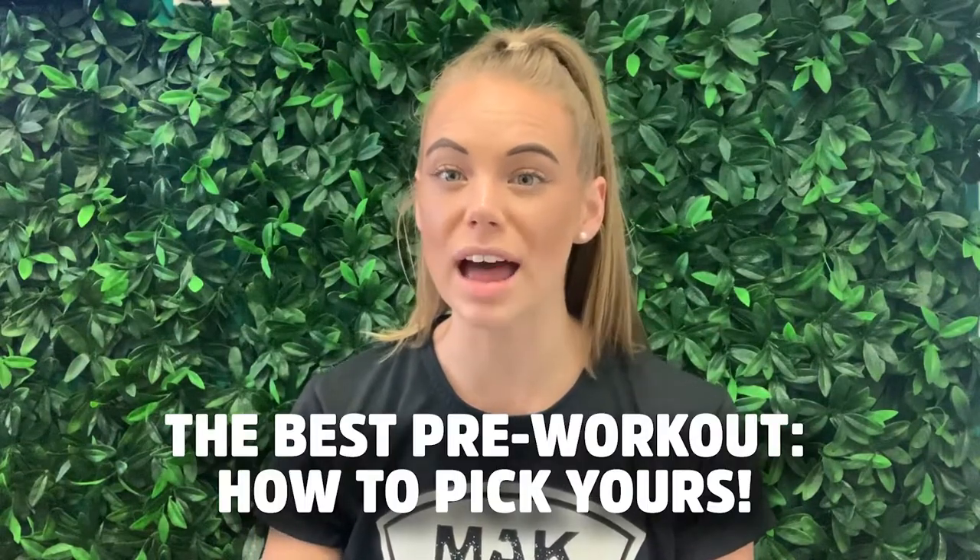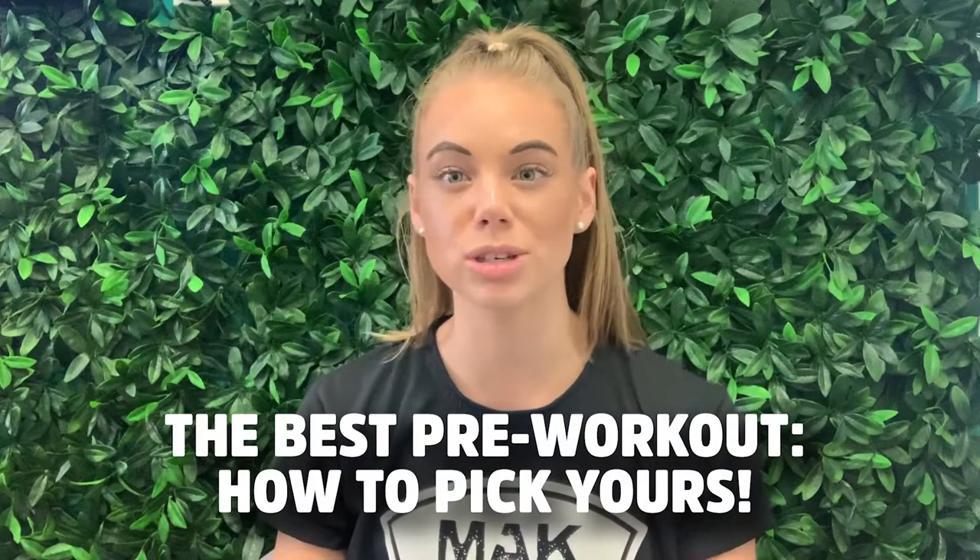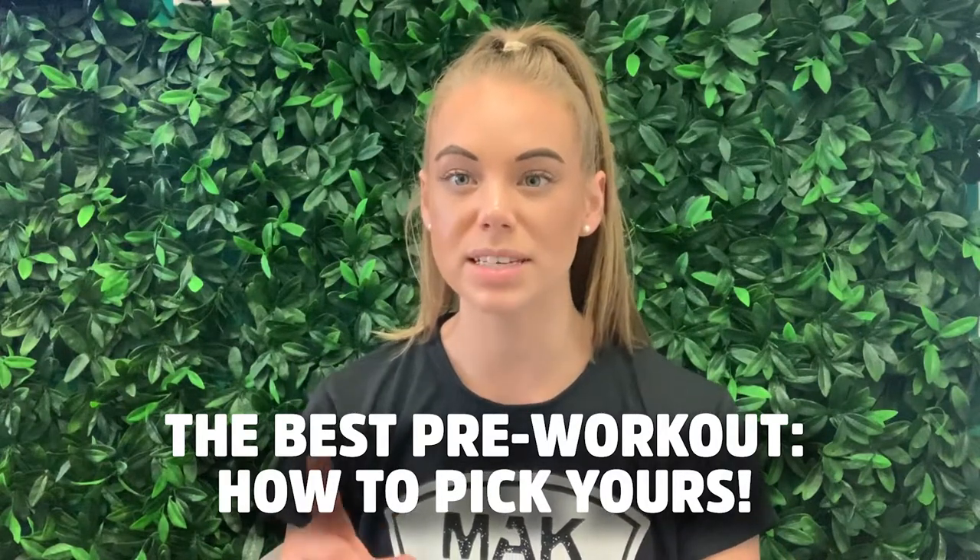Good afternoon legends. I am here to touch on another really common topic that we get asked every single day here at MAC, and that is: what is the best pre-workout for you? Pre-workouts are different for every single person, so it's a little bit more tricky than saying this is the number one, go for it. I'm going to give you an all-inclusive guide on how to pick your best pre-workout, as well as some top recommendations on what our MAC favourites are in amongst our entire range.